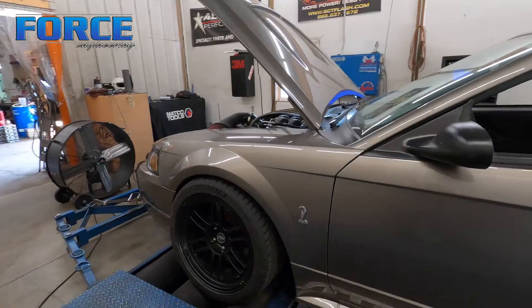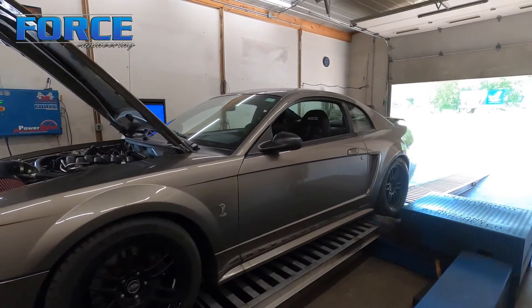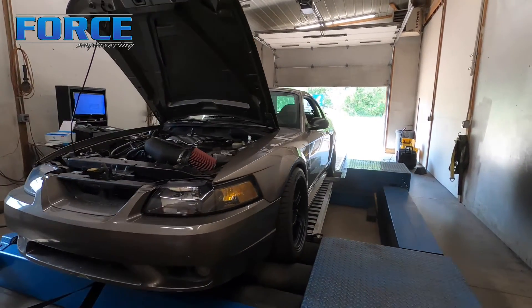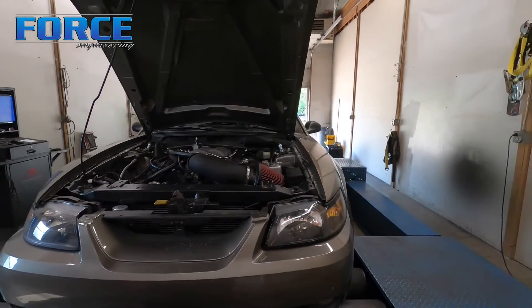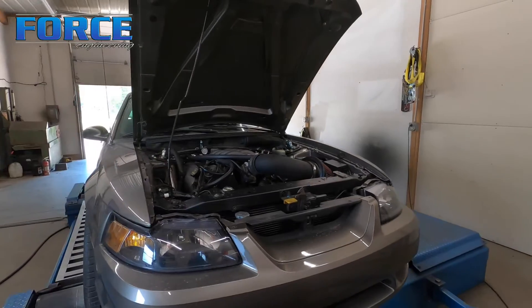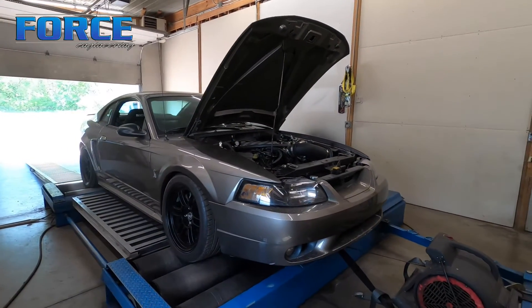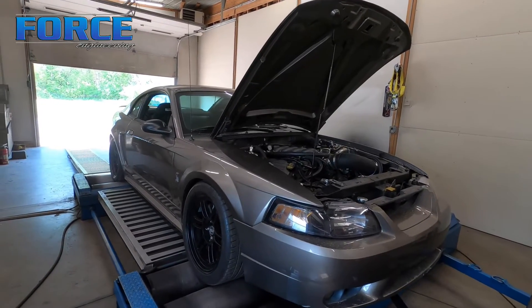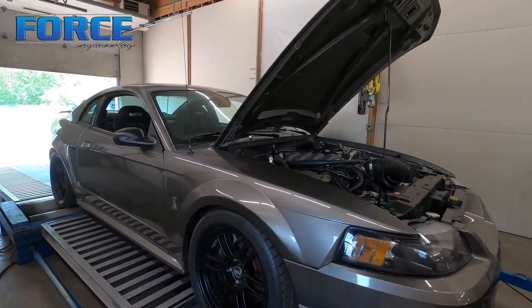It's a T56 car, and it's on E85. We just put a set of 60-pound injectors in it as we maxed the 47s out previously. I'm gonna get into this thing, make some power hits, and see what we can make. It is a gen 2 engine, so we'll see what we can do.